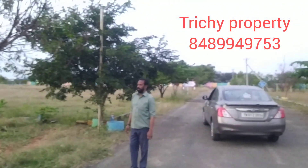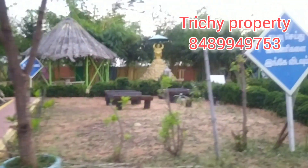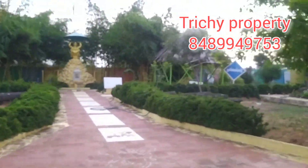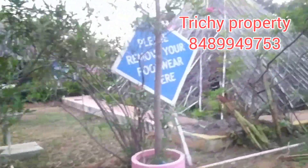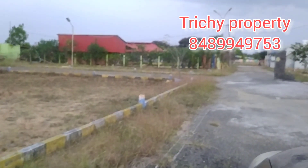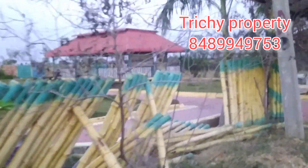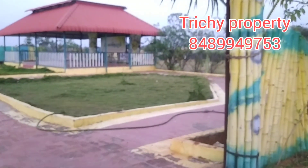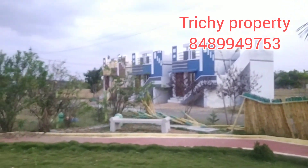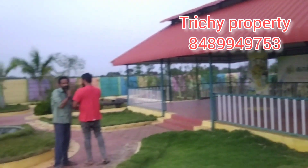This is an adventure park. Let's go to the park. This is the adventure park and this is the office.